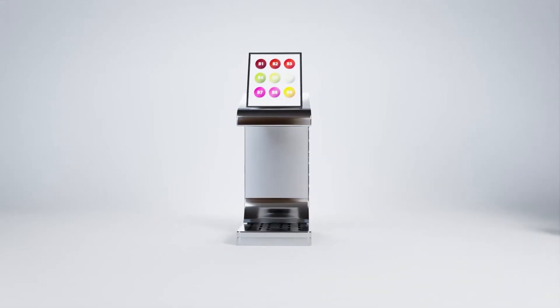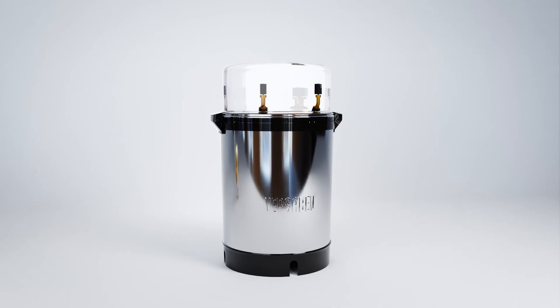VersaBev does this more efficiently and cost-effectively than any other beverage dispensing technology on the market, ensuring superior productivity and profitability, and reducing server error and shrinkage.